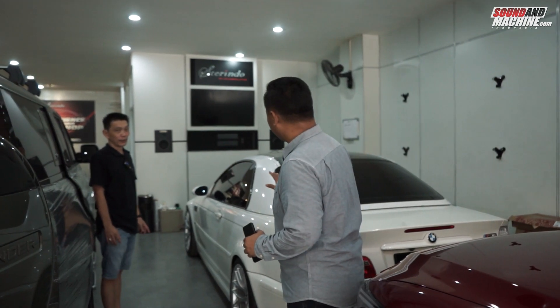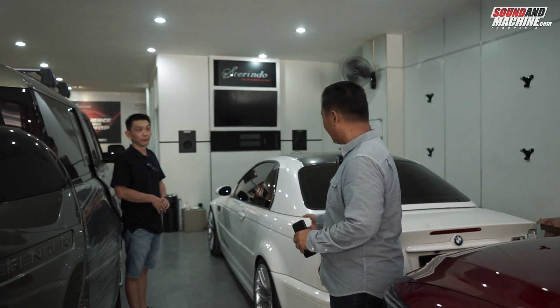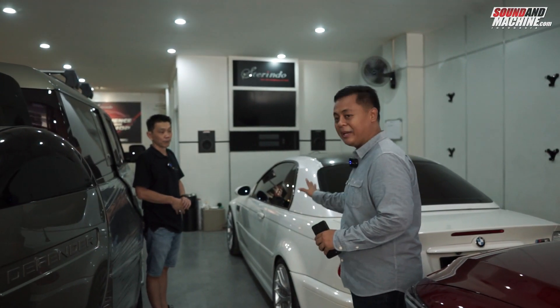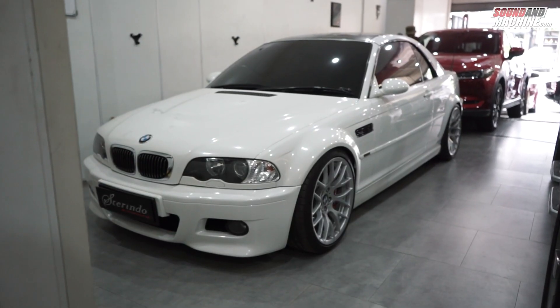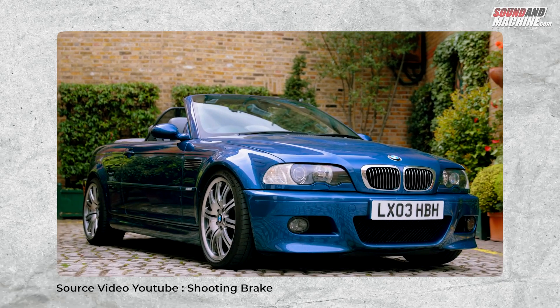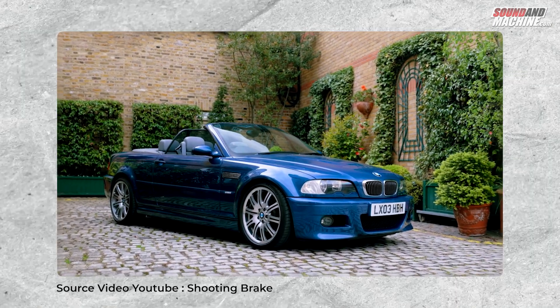Ini, kalau yang versi 4 pintunya kode body-nya E46. E46 ini. Ini juga E46 berarti ya? Sama, E46. Tapi bedanya ini two doors, dua pintu, dan cabrio. Atapnya bisa kebuka. Ini atapnya hardtop berarti ya? Kebetulan lagi dipasangin hardtop.